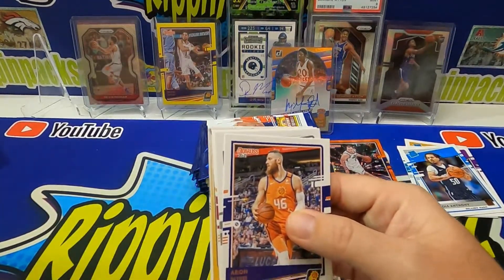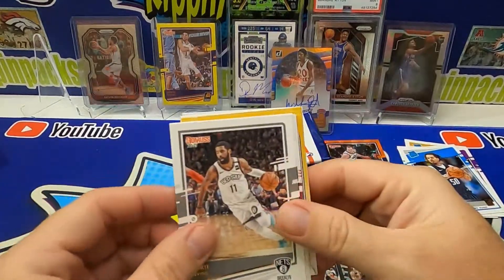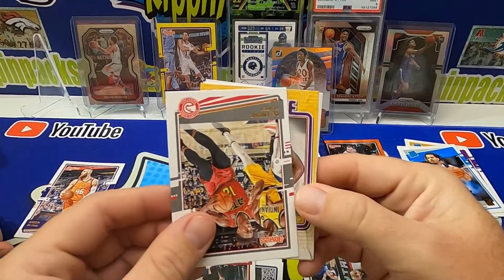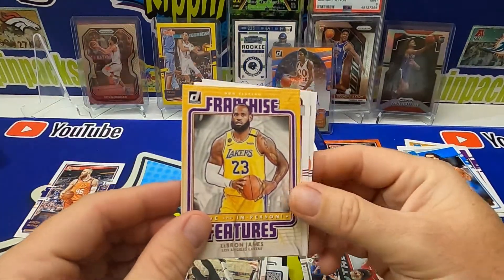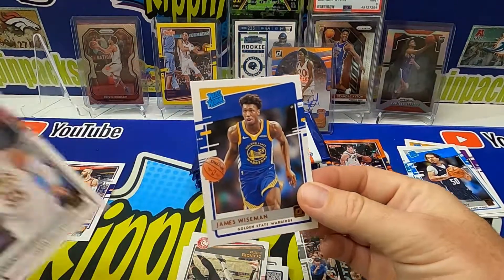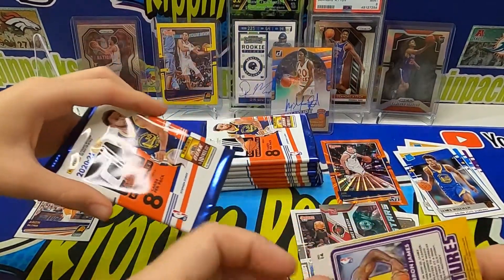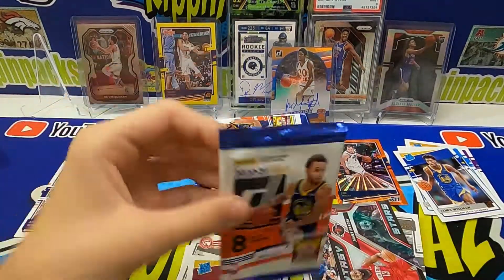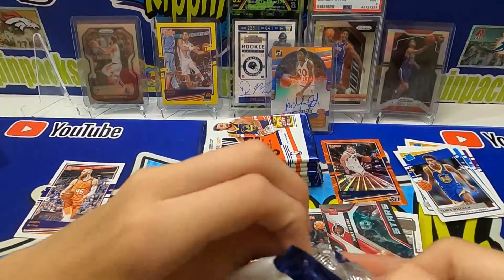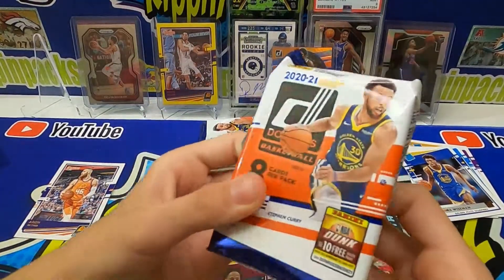Hey, our first Suns card — put that to the side. Let's see how many we get in this box. Looks like we got an insert — oh, LeBron James! Isaac Okoro and James Wiseman. We got a LeBron James Franchise Features insert. I'll put a penny sleeve on that just because it's LeBron James. I was pumped to find that Cam Johnson silver — pretty cool.